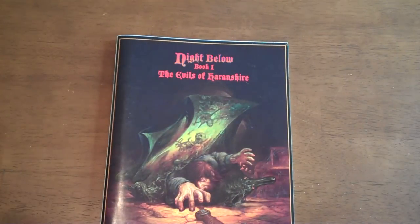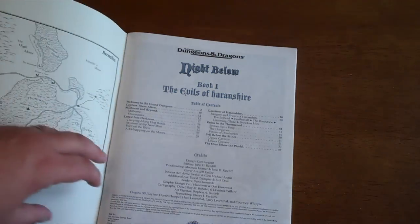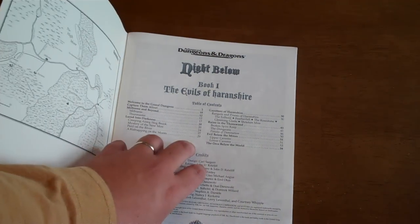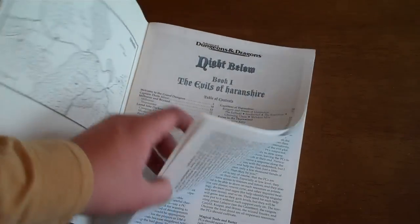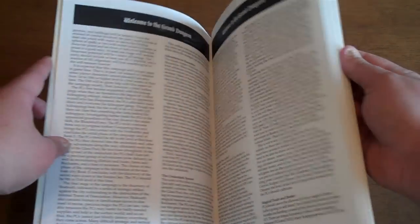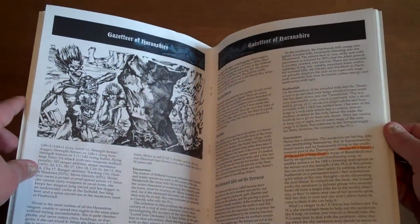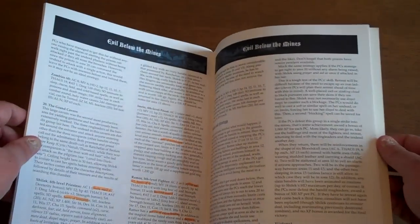I'll go over the first booklet of the three, which was The Evils of Harrenshire — I can't pronounce that word to save my life. As I said in a previous video, all of this was in a kind of generic campaign setting, so it's very easy to change it to a Pathfinder setting, Greyhawk, Forgotten Realms, or whatever particular setting you're looking for. There's lots of artwork in here to show the players if you'd like.